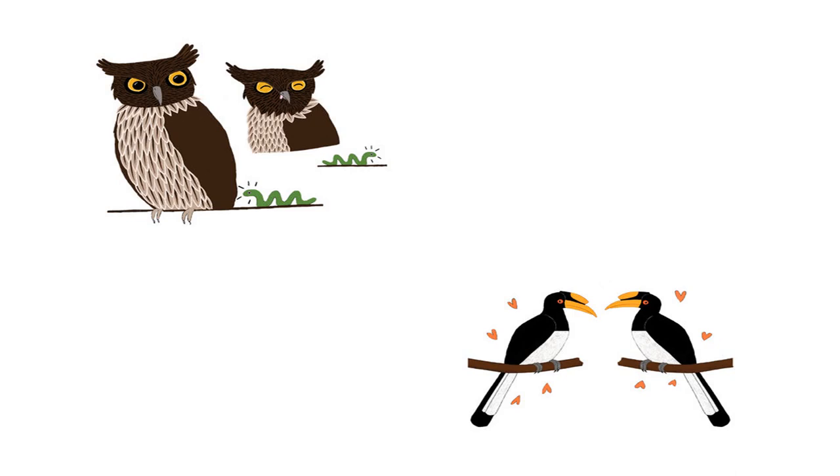The hornbill's helmet is called a casque — rhymes with mask. Like ear tufts and crests, casques make hornbills look good. This helps them find mates. A hornbill's casque also makes its beak stronger, so hornbills can pick and eat fruits more easily.